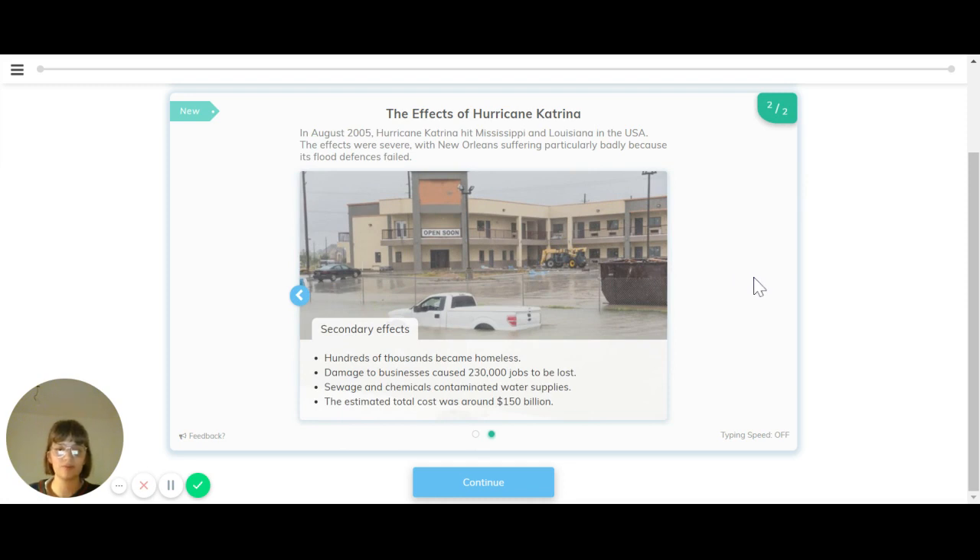Then there were some secondary effects as well. Hundreds of thousands of people became homeless and were sent across America without homes to go to. Damage to businesses caused 230,000 jobs to be lost. Sewerage and chemicals contaminated water supplies, and the estimated total cost of the damage caused was around 150 billion dollars — a huge sum to recover from.